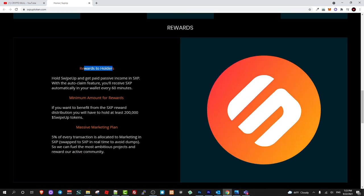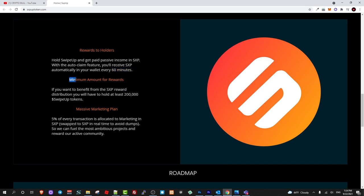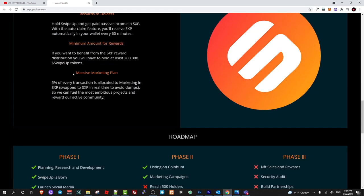Regarding how rewards work: hodl swipe up and get paid passive income in SXP with an auto-claim feature. You will receive SXP automatically in your wallet every 60 minutes. The minimum amount to receive rewards is 200,000 swipe up tokens in your wallet. If you are holding less than 200,000 tokens you will not receive rewards.